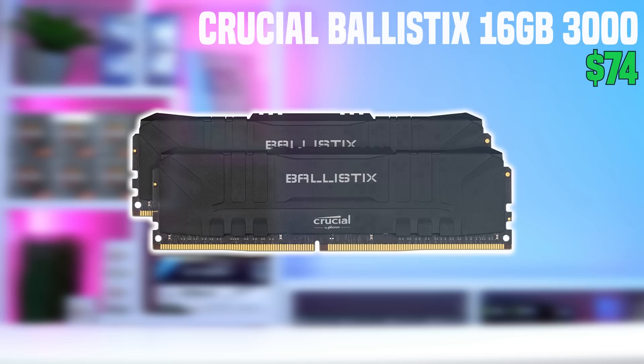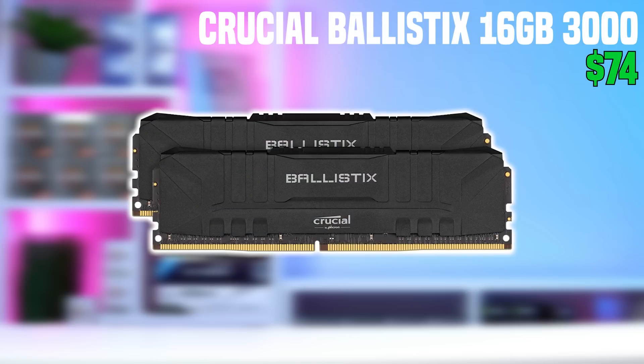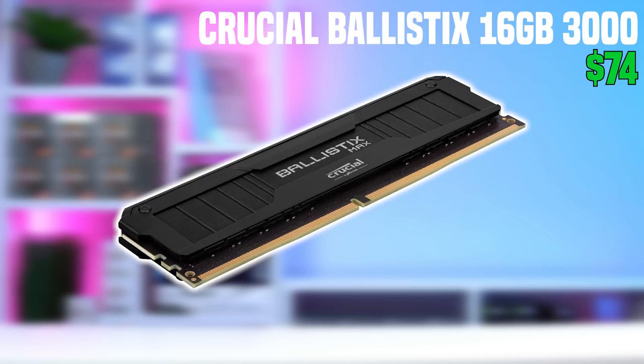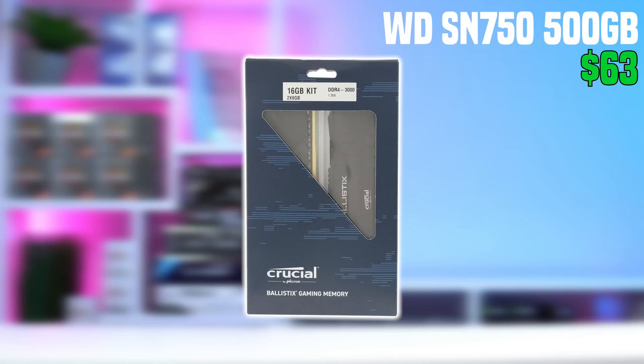After that, we have the RAM, and I was surprised to see that the Crucial Ballistix 2x8GB kit clocked at 3000MHz is down to just $74. In today's market, this is as cheap as any kit of RAM with these specs will get, and this is a pretty higher-end kit, so I'd definitely just go with this one.